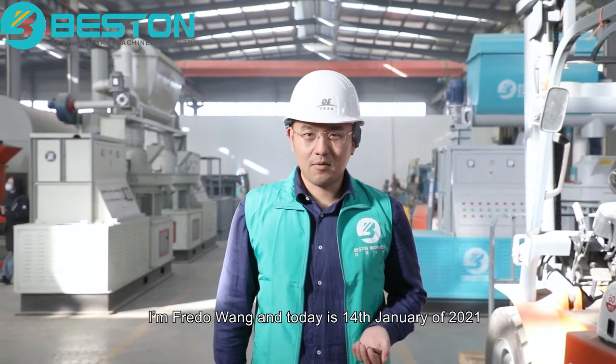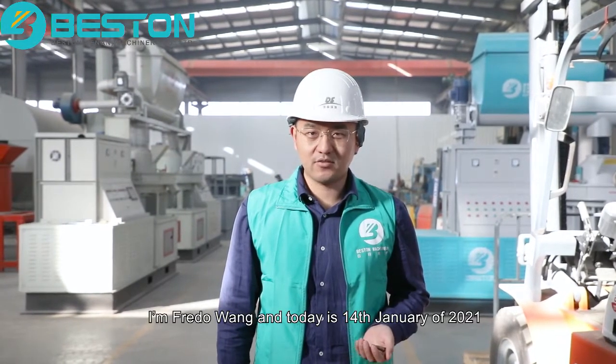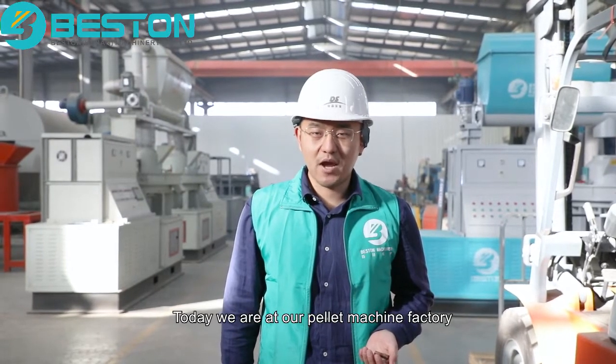Dear friends of Bedston, I'm Brad Wong and today is 14th January of 2021. Today we are at our pellet machine factory.